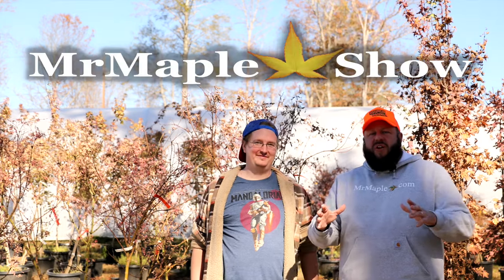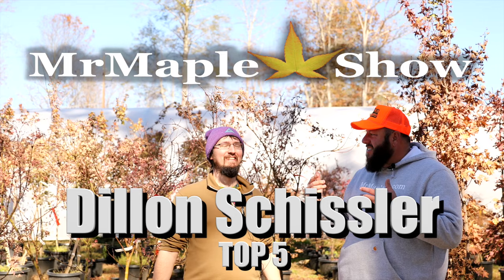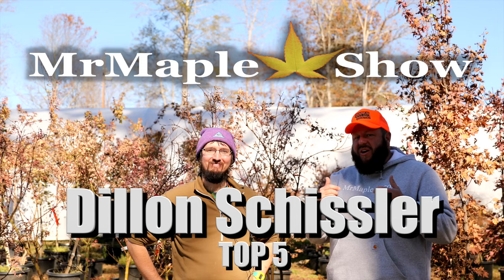Hey guys, welcome to the Mr. Maple Show. I'm Matt, I'm here with Dylan Shizler — I got the wrong Shizler! I got Grayson's brother Dylan Shizler here. We're bringing y'all another top five today. You know Grayson — we want to show you Dylan as well. These guys are here at a lot of our open houses. I want to get into your top five Japanese maples.